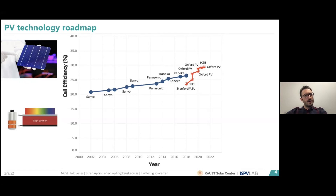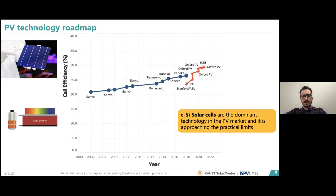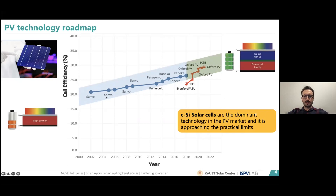These devices are really approaching their practical limits, and increasing their efficiency further is almost impractical. We want to increase efficiency because we want to lower the levelized cost of electricity as much as possible. Since we cannot reduce site costs such as encapsulation, installation, and inverter costs, the best way to decrease LCOE is increasing efficiency. This is where the tandem device configuration becomes quite interesting.